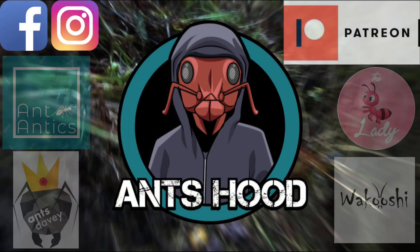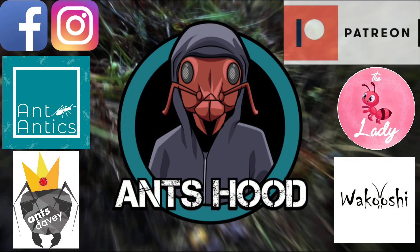That's it for today then guys. I want to take this opportunity to say a big thank you to Ant Antics, Ants Davey, the Ant Lady, and Wakushi for donating those vouchers so I can do this giveaway. But not just for the vouchers - I need to thank them for their continued support of my channel, which they have continued to do since I was a little content creator with less than 100 subscribers. So a big thank you to them.